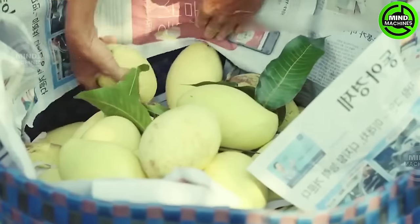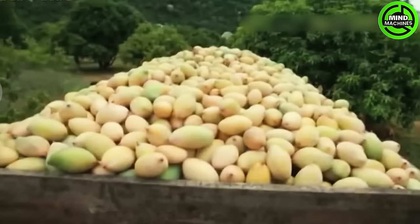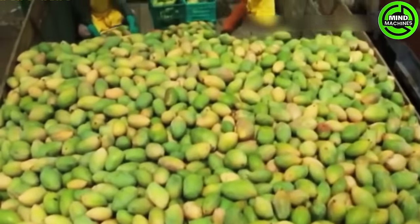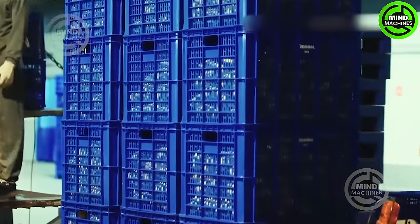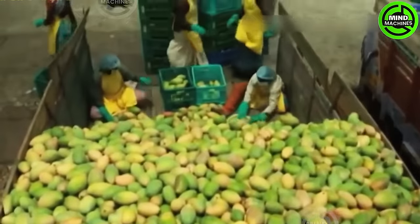During the meticulous process of harvesting, each mango is carefully picked with skillful hands, handled gently to retain its pristine quality. After harvesting, the mangoes are transported to the factory, where they are transformed into delicious mango juice.